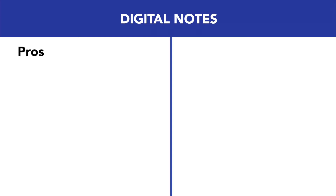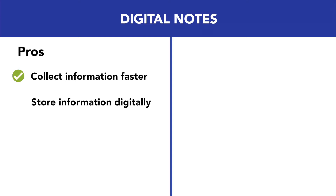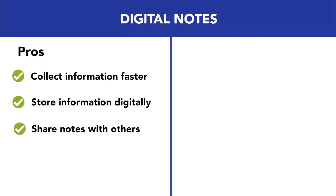For digital note taking, the pros are that they help you collect information faster during meetings, so you're less likely to miss important points. They help you store information for your digital records, and they make it easy to share notes with others — so if you need to take notes for the team during a meeting, this is a better method to use.